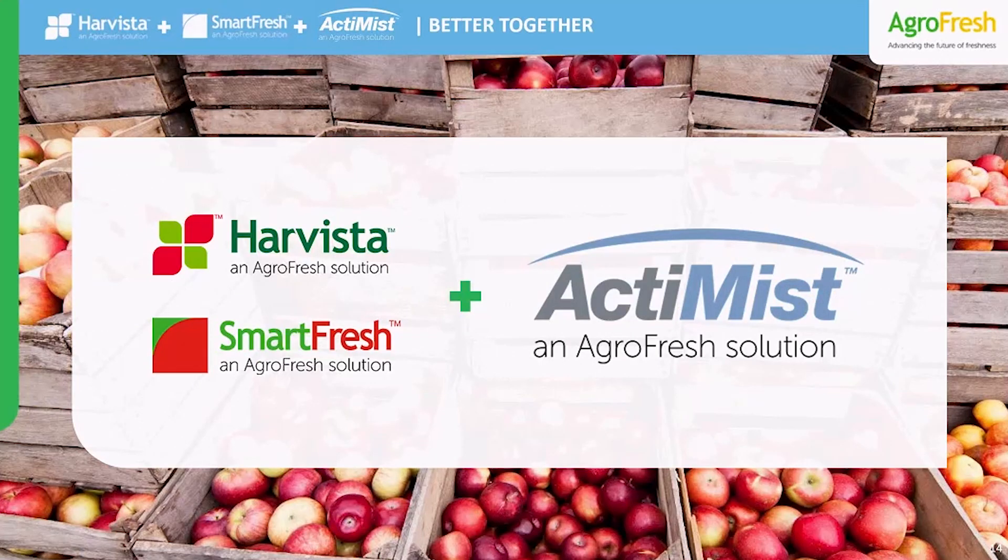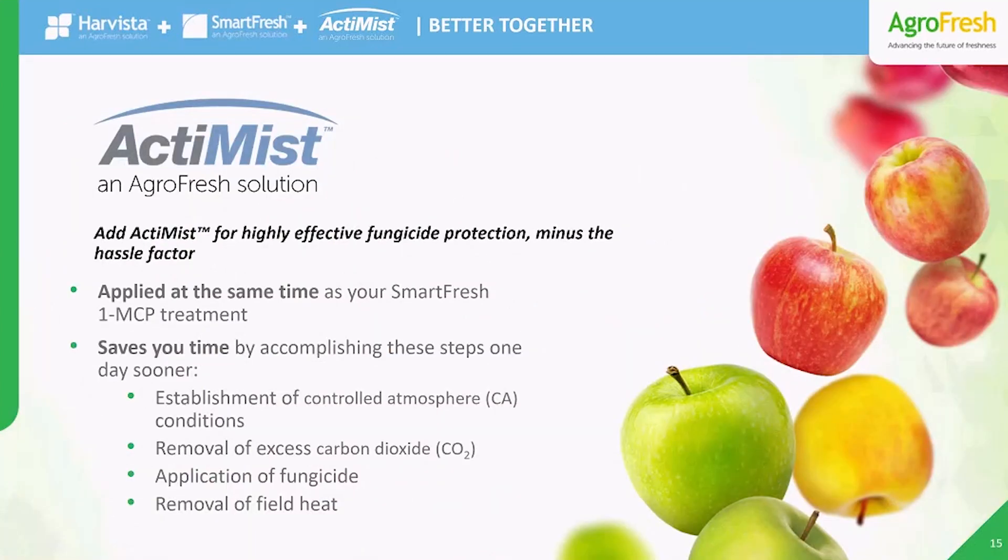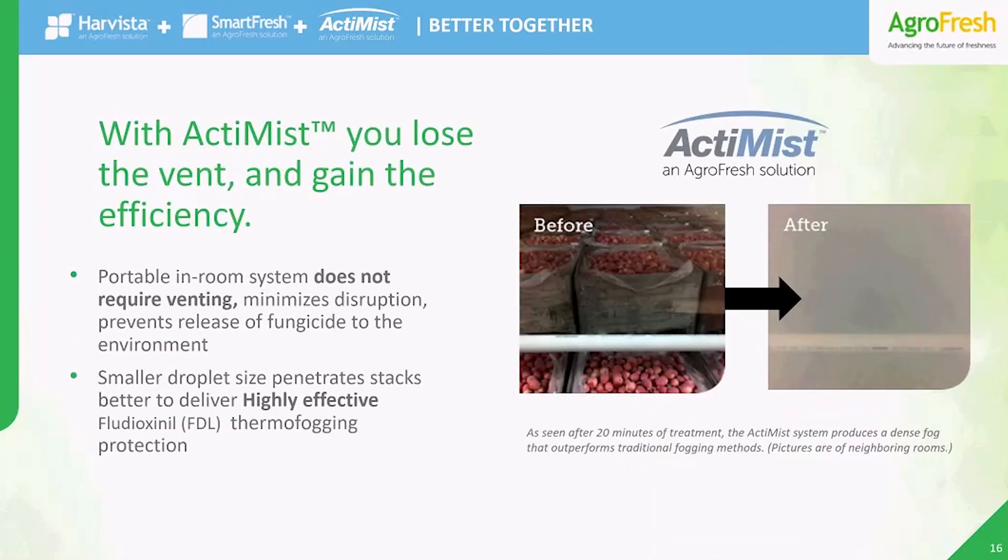For example, our unique Actimist technology helps reduce the chance of disease and decay in storage even further, by making it easy to add highly effective thermofog fungicide to your storage rooms. Actimist fungicide is applied at the same time as SmartFresh to help you save steps and reduce disruption. In fact, you can save about 24 hours versus the usual process of applying 1-MCP, applying a fungicide, and then establishing CA conditions. Plus, unlike other systems, the Actimist fogger is highly portable and sits inside your room — no more looking for 240-volt power, it plugs right in. Because it's a vent-free system, you don't have to do anything special for the setup. The fungicide is contained in the room, so it's better for your people and the environment than other fungicide approaches.